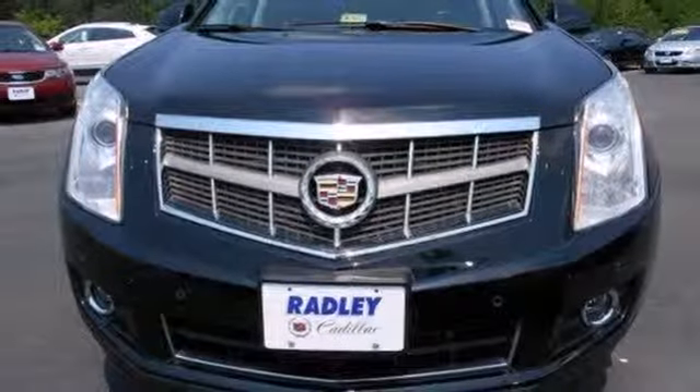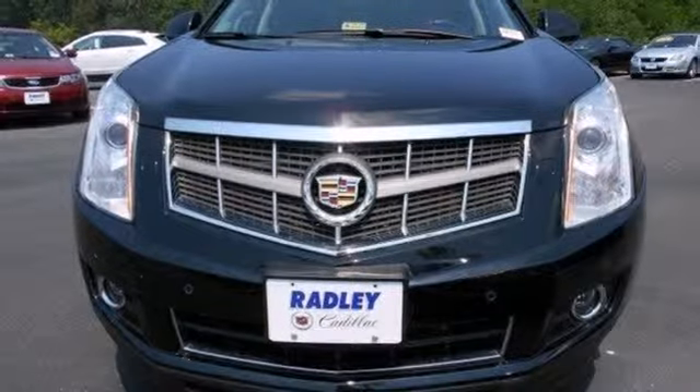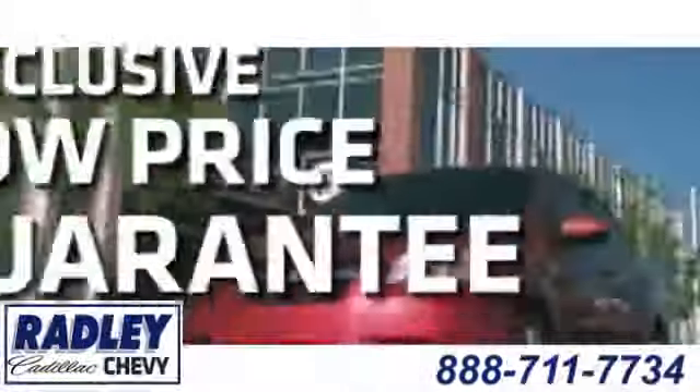You need to see it to believe it. Take it for a test drive today. We have a huge selection, exceptional customer service, and the exclusive low price guarantee.